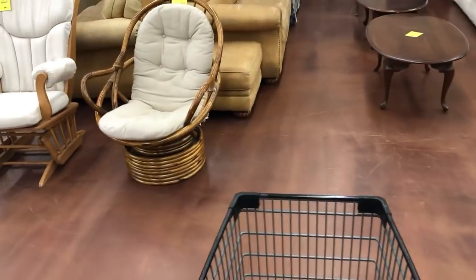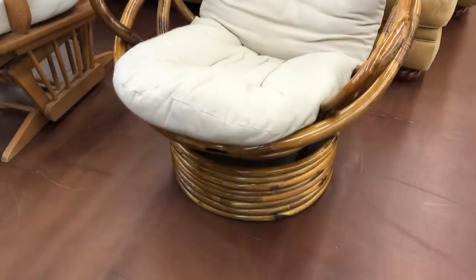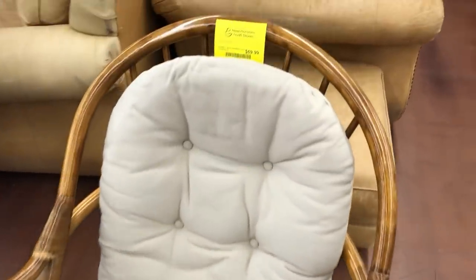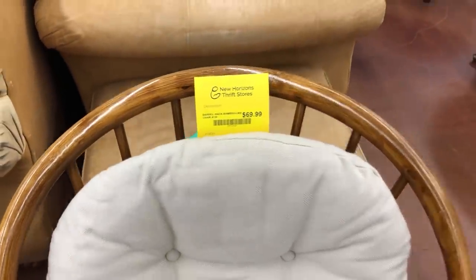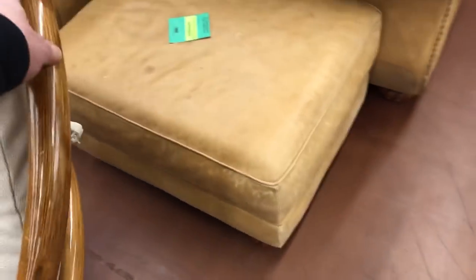Well here's something someone would love to have, especially in certain parts of the country. $69.99, barrel back bamboo — it looks like real bamboo to me. I'd have to flip it over and get a manufacturer's mark. George would probably be all over this, and so would Laura Caldwell.